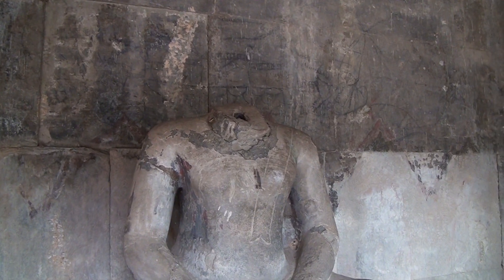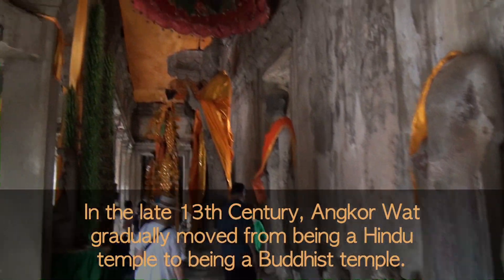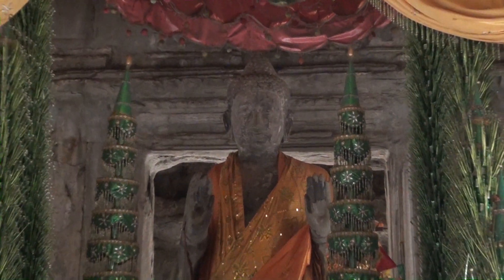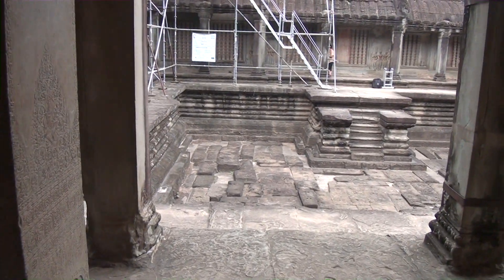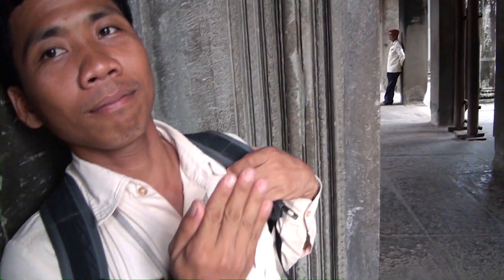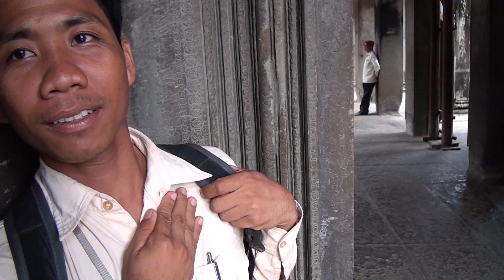That Buddha is not a happy Buddha because he has no head. Which god is that? Buddha. That's just Buddha. Hello Buddha. You said there were four pools and they represent the four elements: water, fire, earth, and wind. We're in a little chamber and you can hear an echo. My guide is going to beat his chest. I definitely hear the echo - that's quite a heartbeat you've got there.